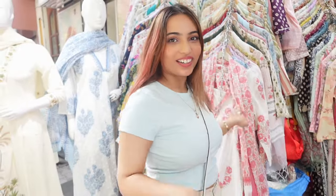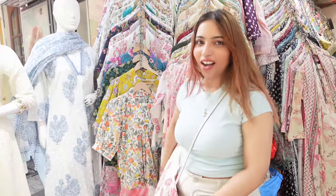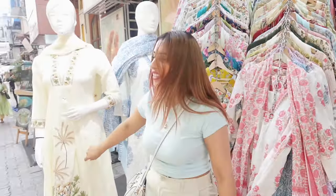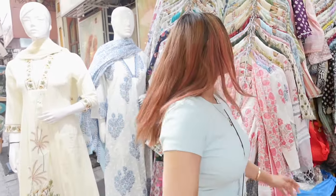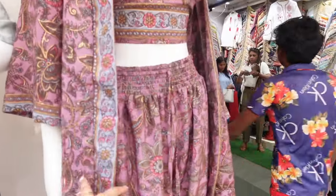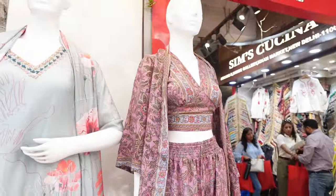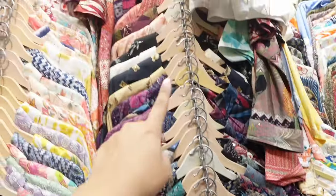Look at how much variety there is for Indian clothes — look how beautiful and pretty these salwar suits are! I'm so obsessed, but I think I'm going to get this one because it's just so stunning. This one is nice too, right guys? Look at the variety of the clothes!